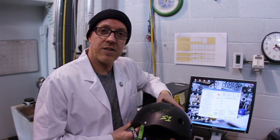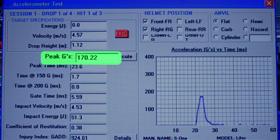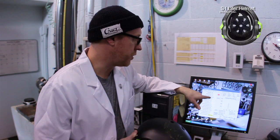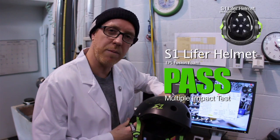We've got the testing results for the S1 lifer helmet. On the first hit we registered a 170.22 peak G. On the second hit we had a 219.34 peak G, and on the third hit we registered a 244.63 peak G. The S1 lifer helmet passes the multiple impact test.